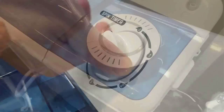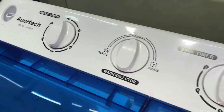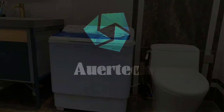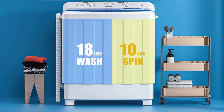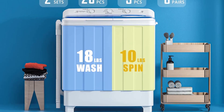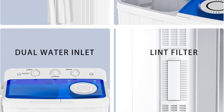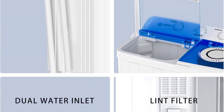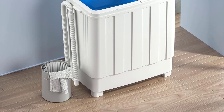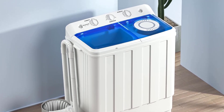It can handle up to 18 pounds in the wash tub and 10 pounds in the spin tub. The difference in capacity between the two tubs means you'll have to wash fewer clothes or run the spin cycle twice. Aside from this limitation, the only common criticism is the short power cord — depending on the configuration of your bathroom or kitchen, you may find the power cord doesn't reach the closest electrical outlet, requiring you to rethink your laundry location.